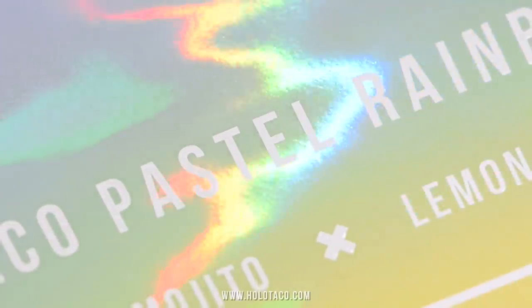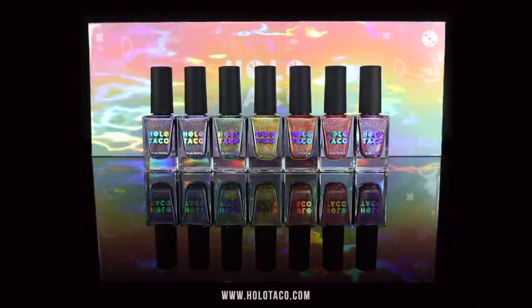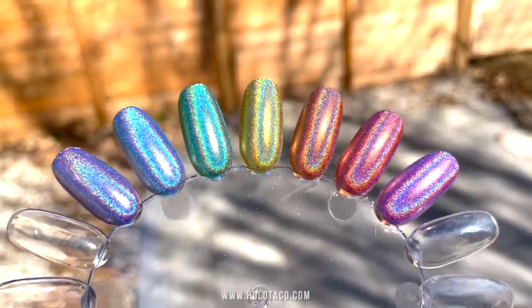Holo everyone, it's me Christine again. You know what they say, it's holo o'clock somewhere. Introducing the newest addition to the Holo Taco lineup: the pastel rainbow collection. It includes seven linear holographic polishes in all the colors of the pastel rainbow.